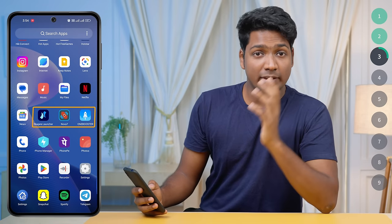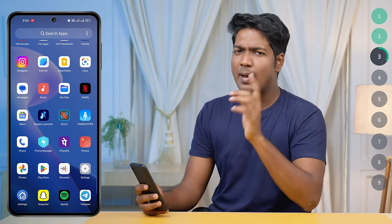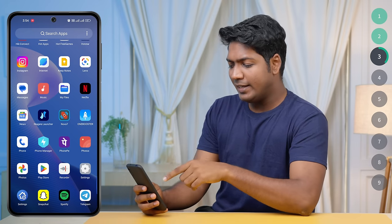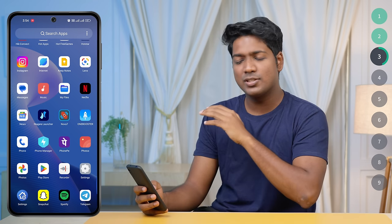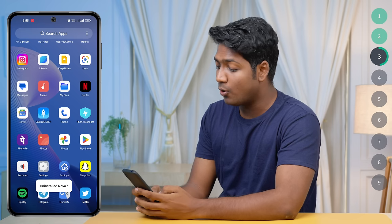You may have also installed cleaner apps and launcher apps thinking they would speed up your phone, but in reality they are doing you more harm than good. These cleaning apps not only take up a lot of space, but their constant scanning and cleaning process can further slow down your device. So let's uninstall those apps which we no longer use or need.